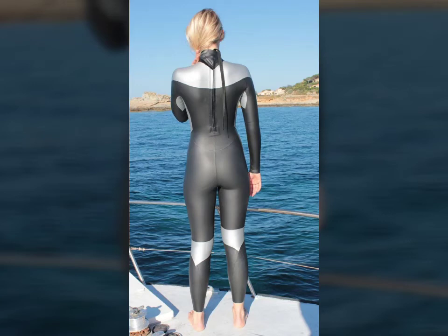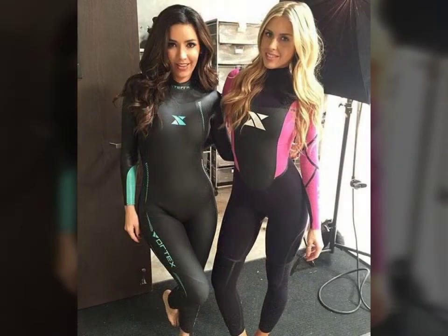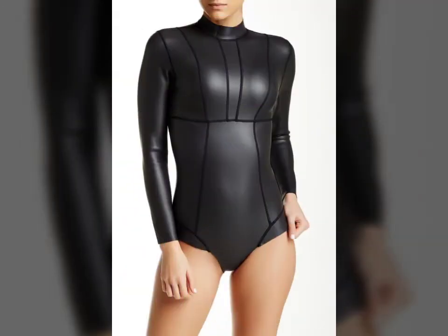Hello friends, welcome to my YouTube channel Fashion Lovers. How are you friends? I hope you're doing well. Today I'm going to share with you beautiful and stylish new print suit designs ideas. These are very beautiful, stylish, and trendy. I am showing you the best and trending designs of 2021.